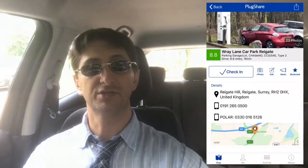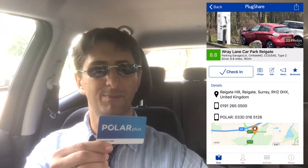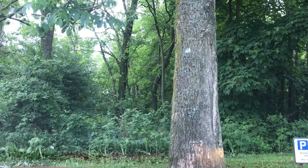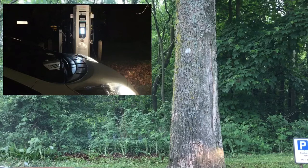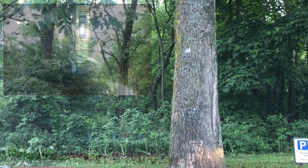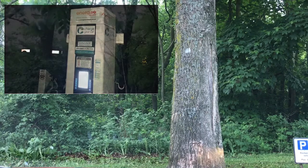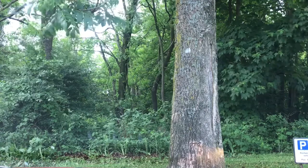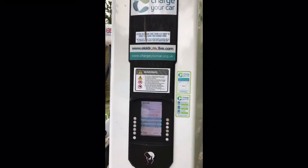I've arrived at the charger, and first I'm going to try charging using my Polar Plus RFID card. Let's see how we go. One small point: if you're aiming to charge here and it's late at night, you might want to just have a pause for thought if you're on your own, because this is a rather remote area and it's quite poorly lit. So just a little bit of caution there.